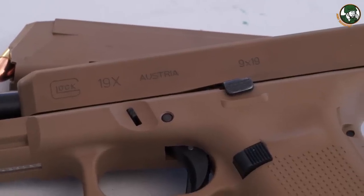We just launched the 19X. It's a full-size frame on a compact slide. It has very similar features to the Gen 5 — it comes with Glock night sights, NPVD finish, no finger grooves, and an ambidextrous slide stop lever. It's a totally new category for us, so we're extremely excited to have this new pistol out.